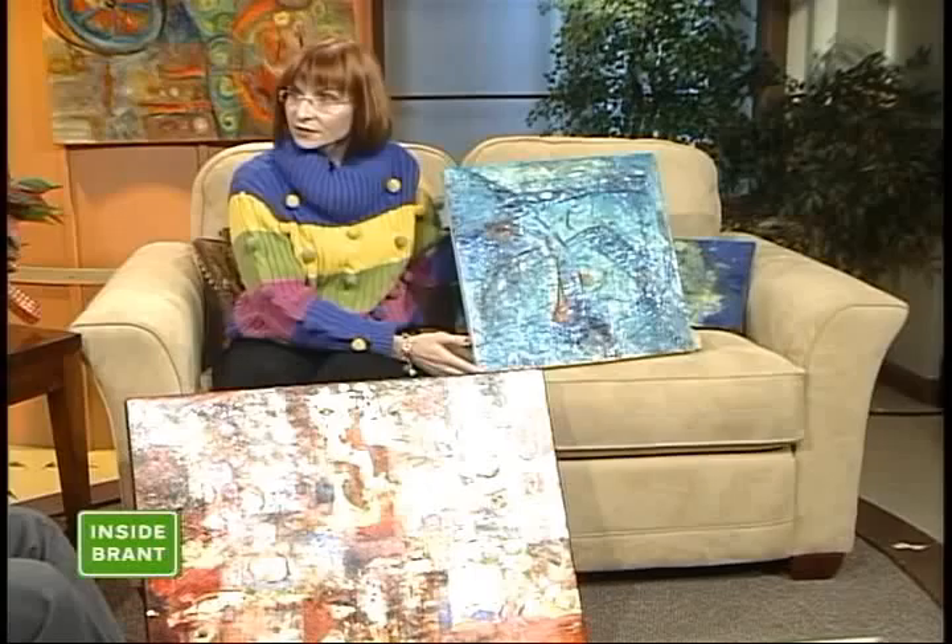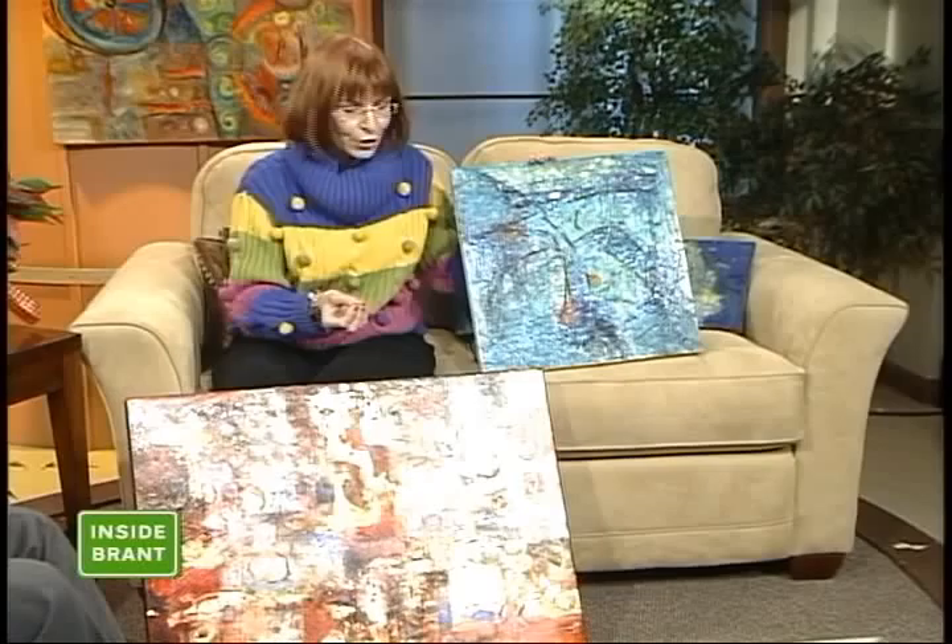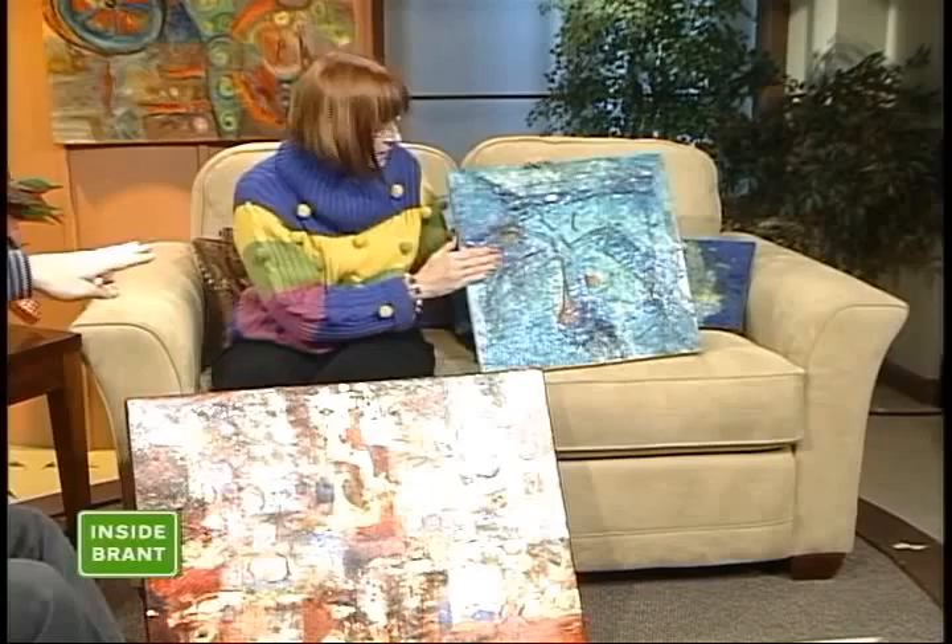These are acrylics, and I also brought a couple of samples of what are called encaustics. Encaustics is a Greek word which means to burn in, or heat. So this is a 3,000-year-old technique where you use beeswax and a hardener. All these tools are used, and many more, to try to make this image.